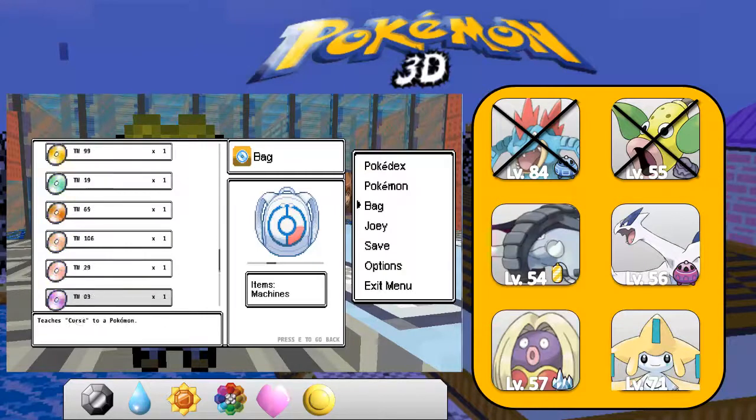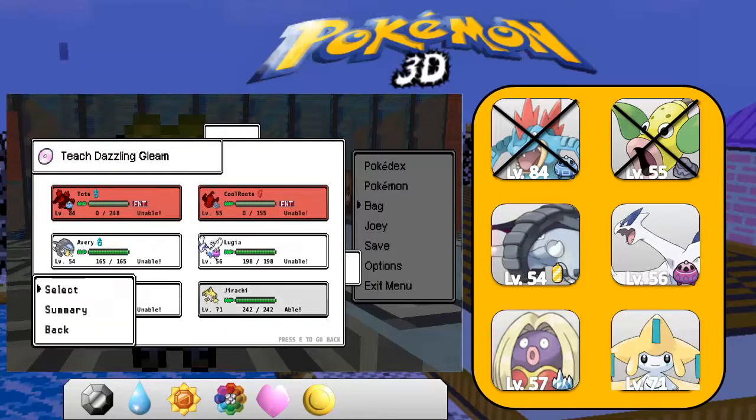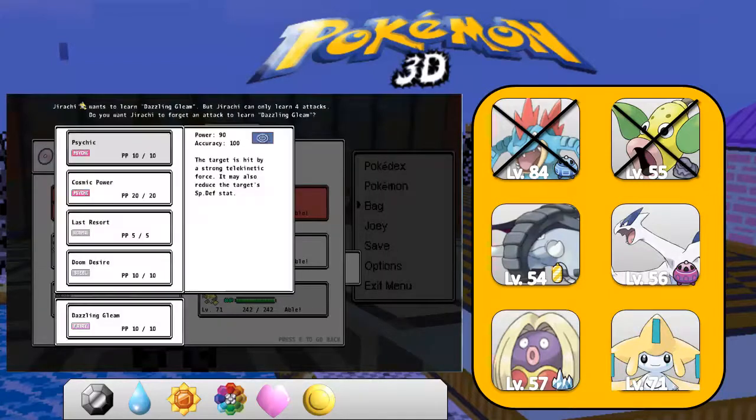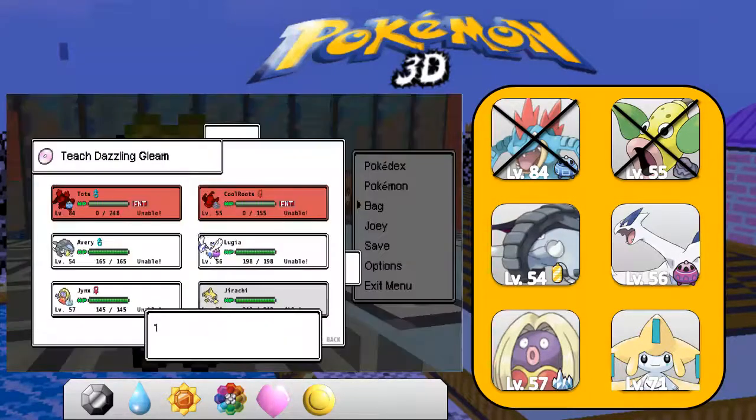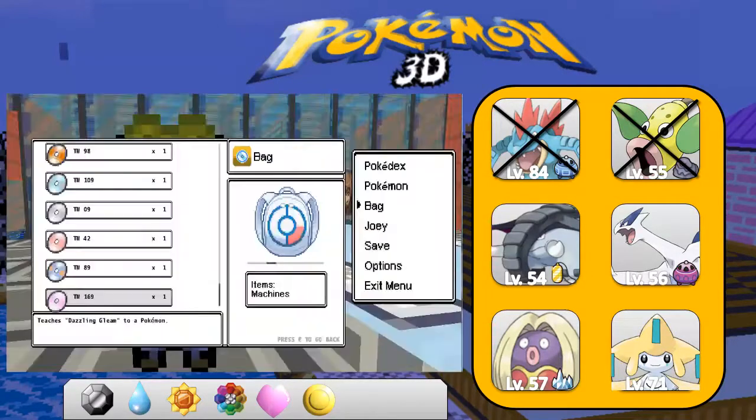I'm curious if anyone can learn Dazzling Gleam. Probably not - oh, Jirachi. Why not? I might as well get rid of one of these two moves. I'll get rid of Blaster Sour - I don't really use it that much, at least not in a position to use it that much anyway.